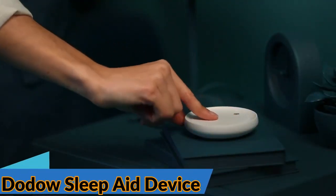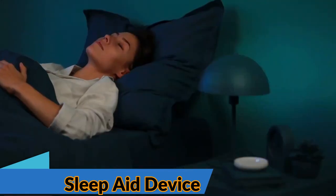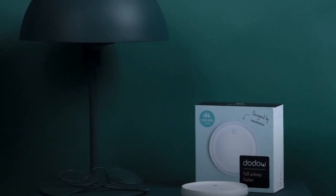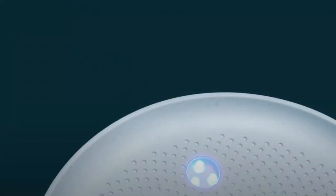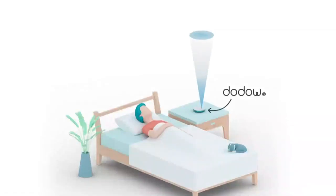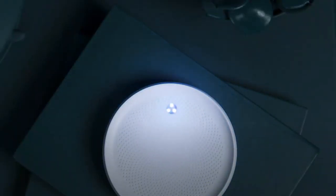Dodo Sleep Aid Device. Finding it hard to sleep? It might be that you're struggling to turn your brain off. There are plenty of mindfulness methods you can apply to fix that, but Dodo is perhaps the simplest tech-based approach. It's a simple device that projects a blue light onto your ceiling at a metronomic pace for 8 to 20 minutes, which you match to your breath. Take a breath in when it expands, and breathe out when it retracts. You should find that focusing your attention on the exercise calms your mind, and you'll be off to sleep in no time.